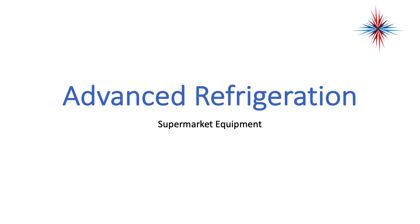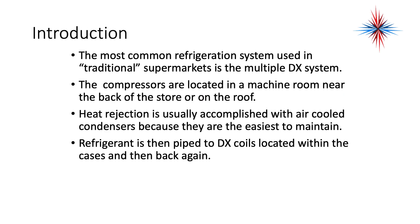In this video, we're going to be talking about the first part of supermarket refrigeration and supermarket equipment. We've already talked about refrigeration, domestic refrigeration, and all the components of the system. But with the exception of ice machines, the supermarket refrigeration systems are going to be some of the more complex equipment you have. The most common refrigeration system used in traditional supermarkets are called the multiple DX systems.